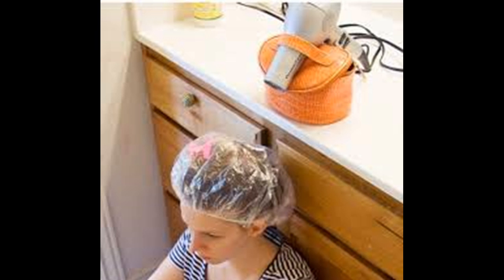Rinse out the product. Remove the shower cap and rinse your hair with cold water, which will seal the hair shaft and make it look shiny. After rinsing, towel dry your hair gently, then style as usual. Your hair should be full, glossy, and well-conditioned.